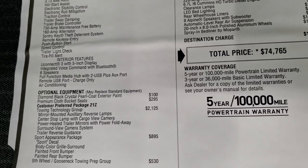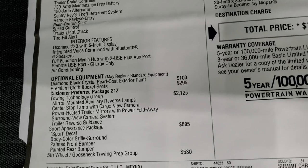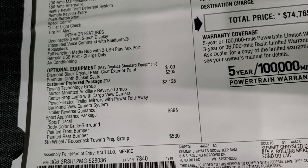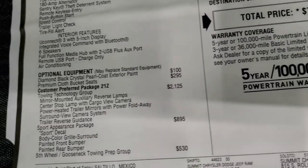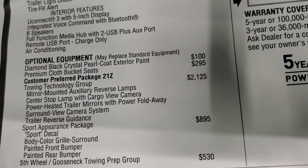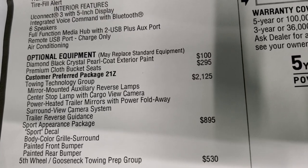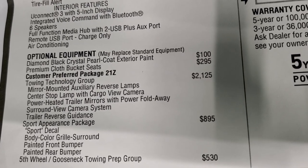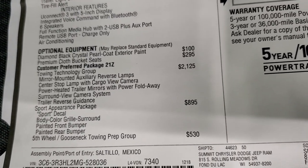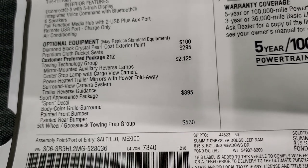The diamond black paint is $100. Premium cloth bucket seats are $295. The tow technology group, which is pretty cool, is $2,125 and gives you the mirror mounted auxiliary reverse lamps, the center stop lamp with the cargo view cam, the power heated trailer mirrors with power fold away, surround view camera system and the trailer reverse guidance package. Sport appearance group is $895, giving you the sport decals, painted bumpers and the gloss black grill which we looked at in the front.